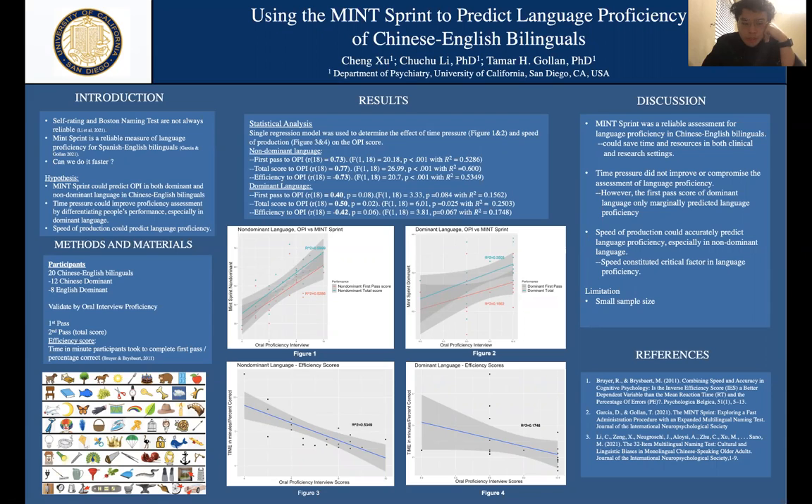This test was developed to assess bilinguals' language proficiency. One reason is that self-rating and some tests like the Boston Naming Test are not reliable, because some items are very culturally biased and cannot measure everyone's language proficiency. The MINT Sprint has already been proven to be a reliable measure for Spanish and English bilinguals using the Oral Proficiency Interview.